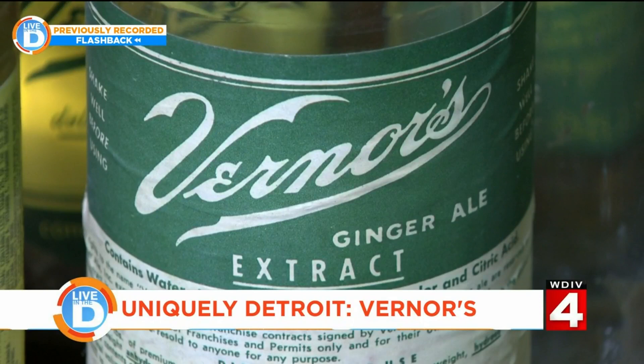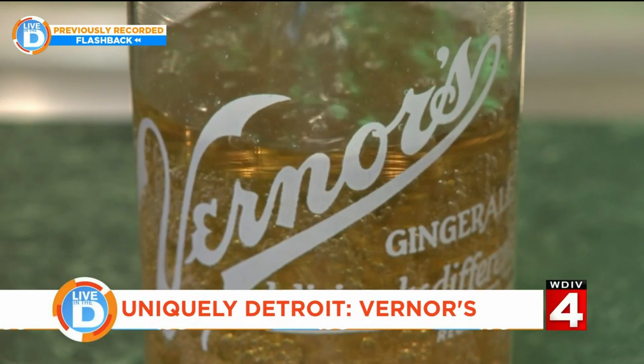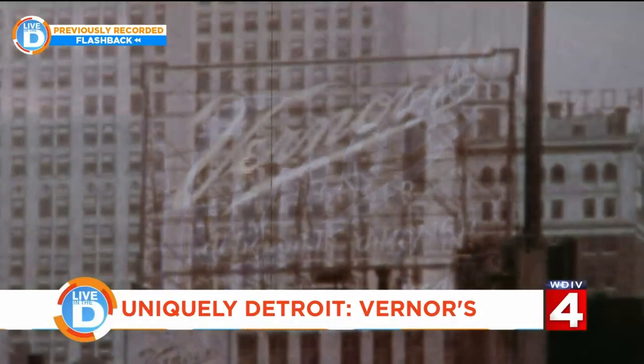What he was actually making and aging was the syrup — the extract. When that was ready, it was mixed with seltzer water. You know those old seltzer bottles you see people squirting into a glass? They'd fill up maybe an ounce of syrup and then the rest of the glass would be seltzer water, and that would make your Vernors.